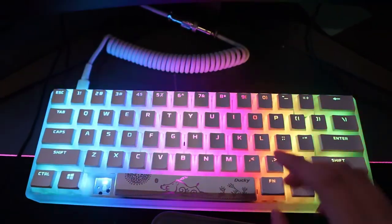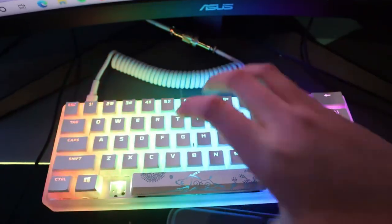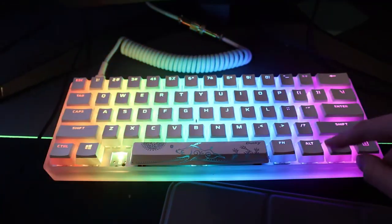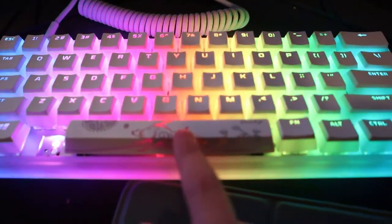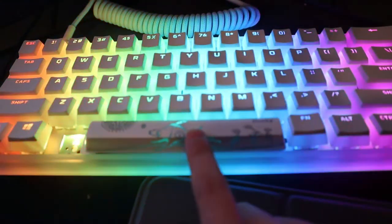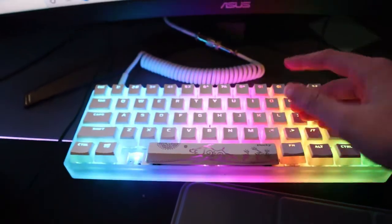I was going to get a new PCB from KBDfans but I'm not sure if it works, and the PCB is black so I don't think it would shine through — and there's no underglow with that one. I found a different one on Uniqey Keyboards. This spacebar is actually from a Ducky One 2 Mini keyboard — I just swapped it on because it looks nice.